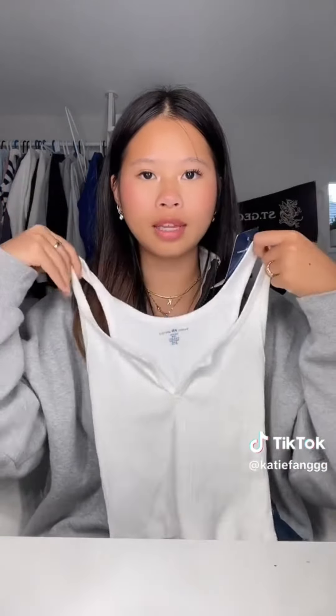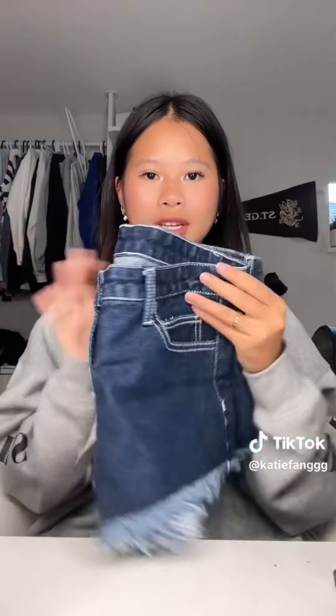Next, we went to Brandy Melville, and I got these little shorts. And then I also got these white shorts, which are super cool and comfortable. I got this white tank top with a little V-cut in the front. And then I got these denim shorts, which are super cute. And then from Lulu, I got these shorts because they were on sale — they're a little too big, but they still fit really nice. I totally forgot I also got this slime.